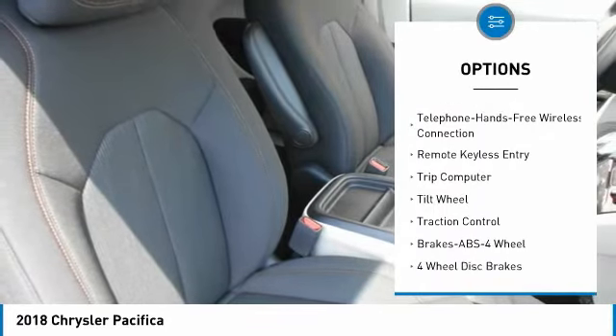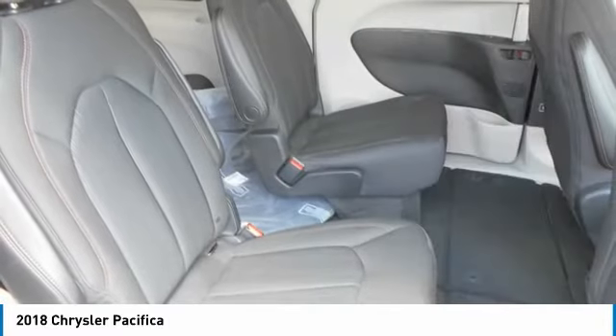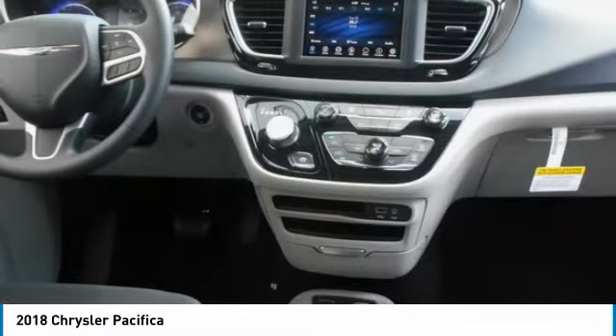Bluetooth wireless data link for hands-free phone, air conditioning, power steering, home link garage door opener, cruise control, floor mats, and aluminum wheels.